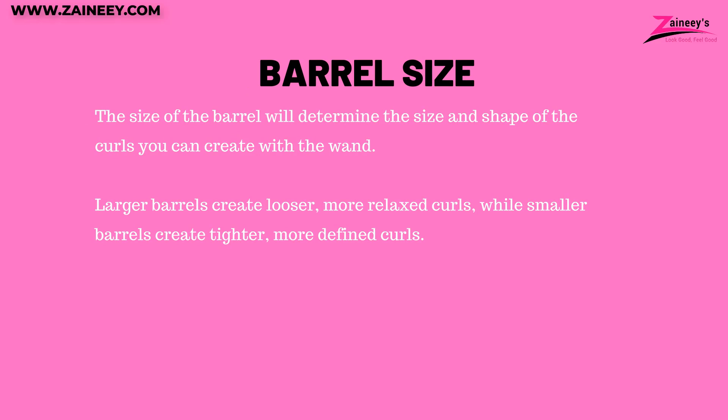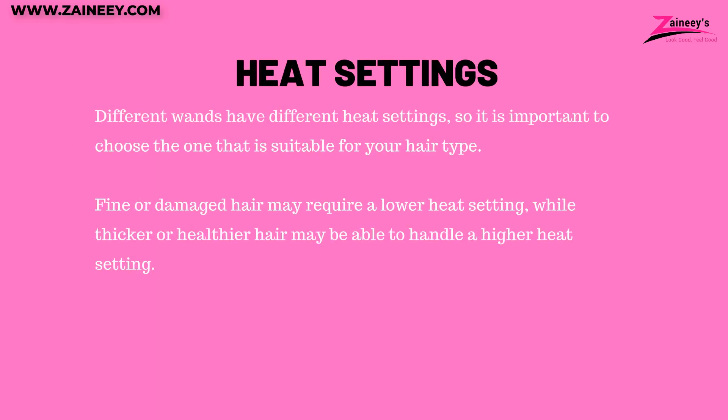Factors to consider when choosing a curling wand. Number one, barrel size: the size of the barrel will determine the size and shape of the curls — larger barrels create looser more relaxed curls while smaller barrels create tighter more defined curls. Number two, heat settings: different wands have different heat settings, so it is important to choose one suitable for your hair type. Fine or damaged hair may require a lower heat setting, while thicker or healthier hair can handle a higher heat setting.